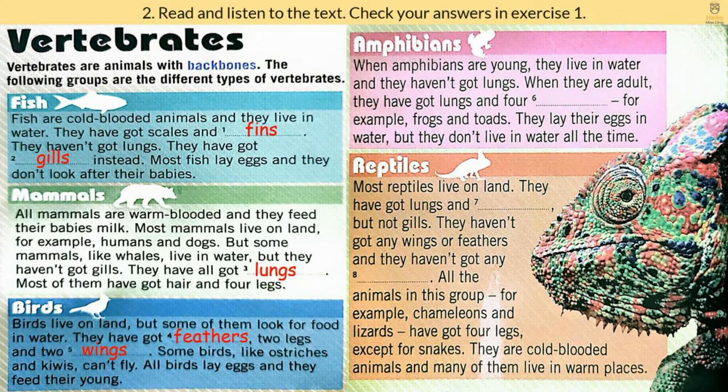Amphibians. When amphibians are young, they live in water and they haven't got lungs. When they are adult, they have got lungs and four legs, for example, frogs and toads. They lay their eggs in water, but they don't live in water all the time.